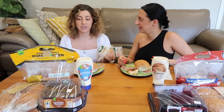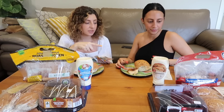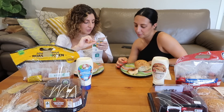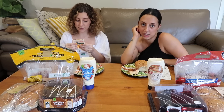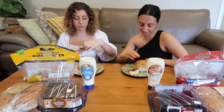Most things were the same price except for the chickens. The Woolies chicken was $10 and the Coles chicken was $9. Both the mayos were $2.60, and both rolls were $2 for a pack of six. We got the grain bread rolls because at Woolies the normal white ones weren't fresh. So Coles won the pricing challenge.